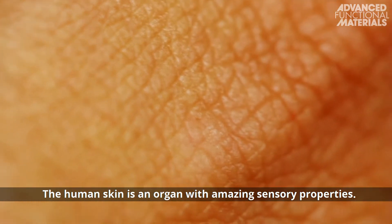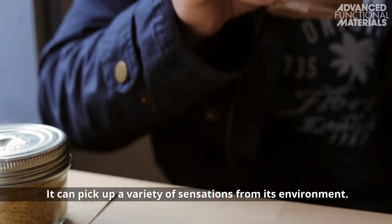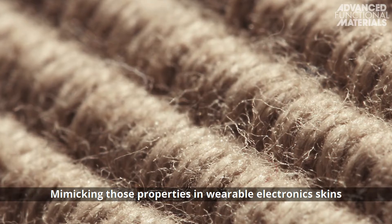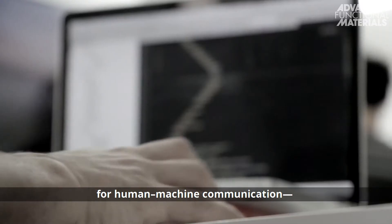The human skin is an organ with amazing sensory properties. It can pick up a variety of sensations from its environment. Mimicking those properties in wearable electronic skins would offer a variety of applications for human-machine communication.